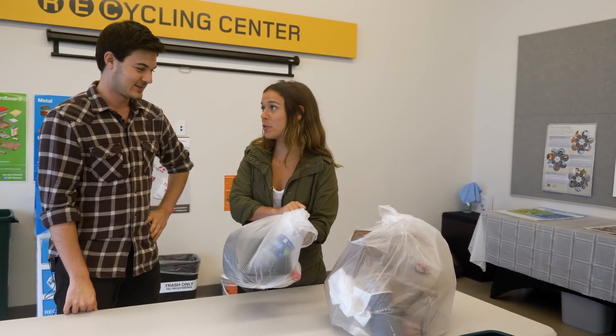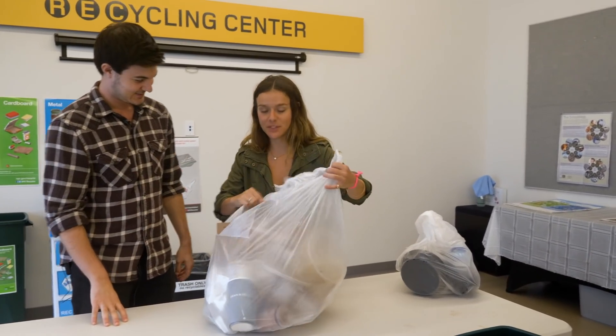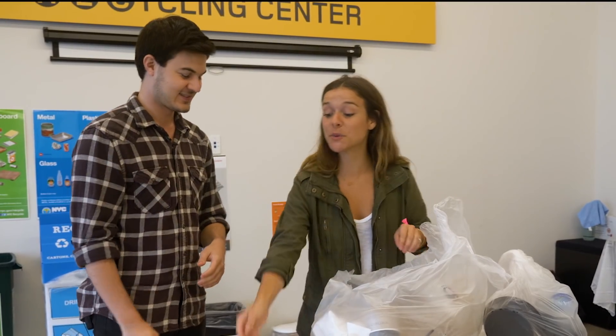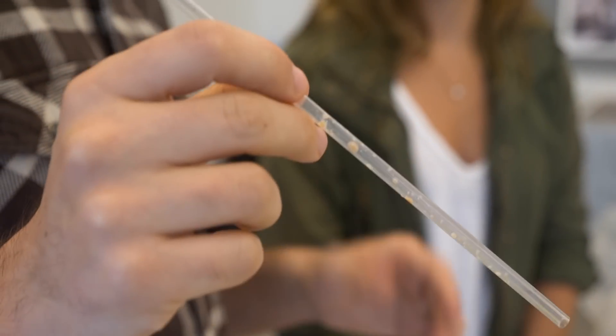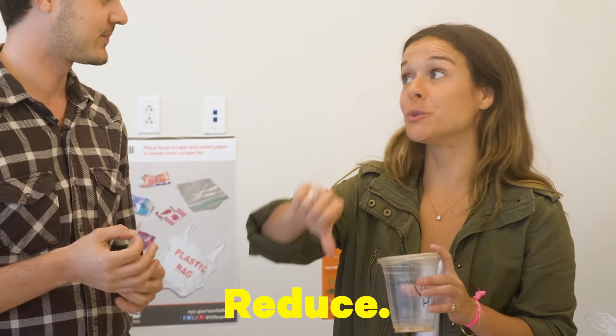I wanted to see if my coworkers and I were guilty of any wishcycling, so I convinced Sam to go through our bag with me. By looking through our bag, I learned we made some mistakes — like putting paper towels in the recycling bin. They're actually compostable. He also told me important tips, like cutting down on plastic straws and other single-use disposables that are really small. It's better to use less of these than to even try to recycle them, because a lot of small plastics fall through the cracks in the system. Reduce.